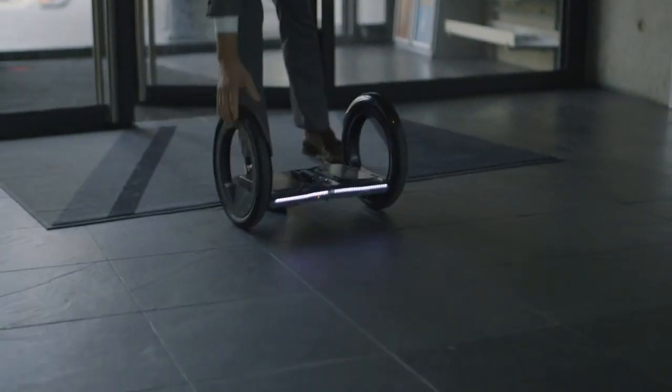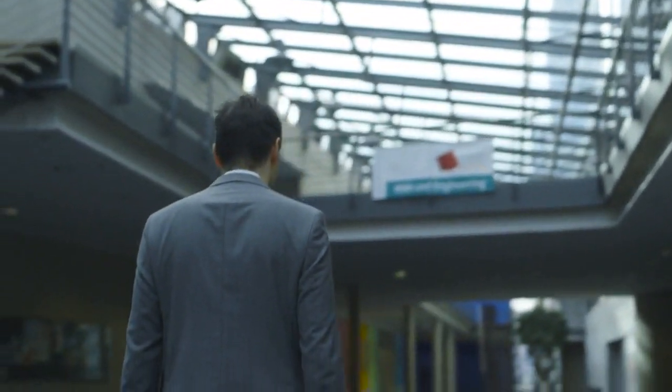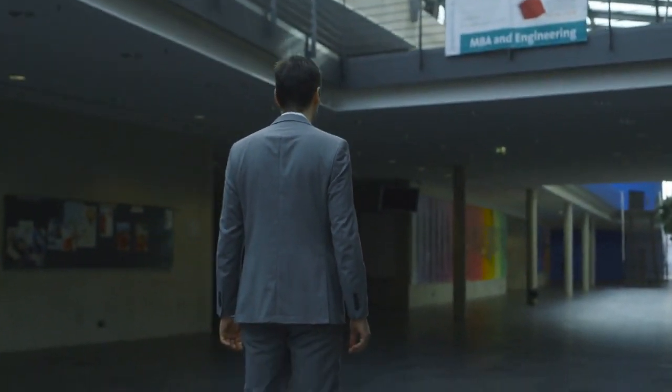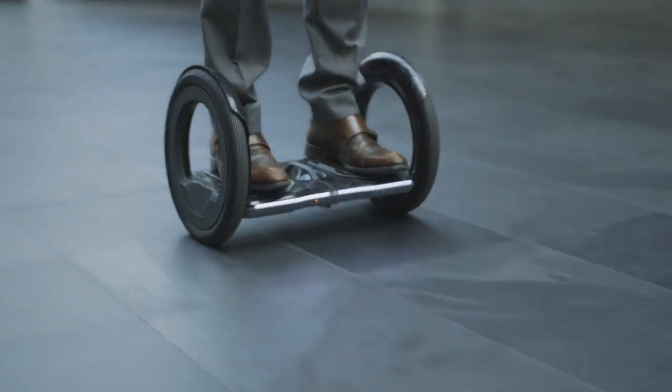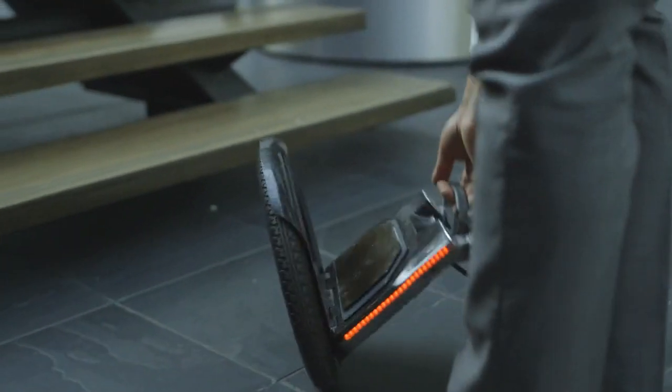When you enter your company in the morning, you can use Irmo to skip all those long hallways and just drive from the entrance to your desk in a few moments. With one lift and within two seconds, the Irmo transforms from a fully functional electric vehicle to just briefcase size.